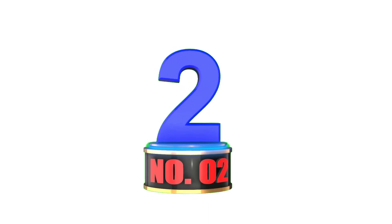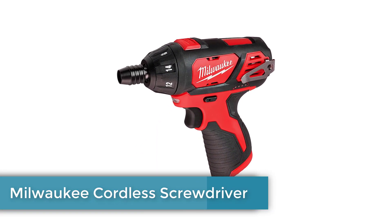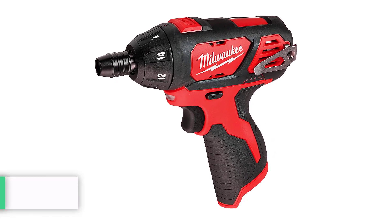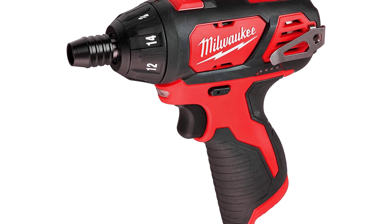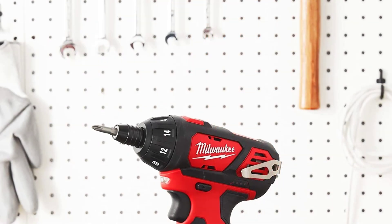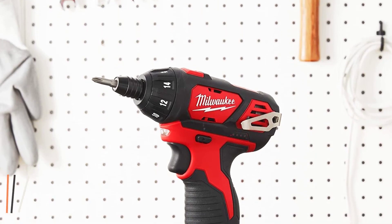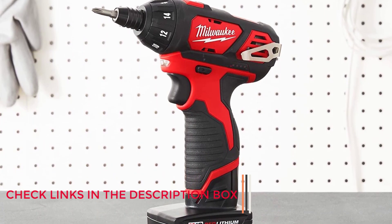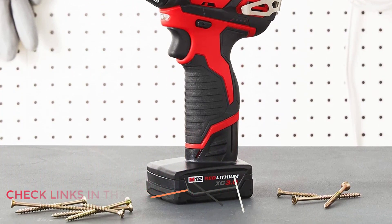Number 2: Milwaukee Cordless Screwdriver. Milwaukee is yet another popular name in the market. Apart from drills, grinders, and hammers, they also have a great heavy-duty cordless screwdriver in their lineup. If you are looking for a heavy-duty screwdriver, then look no more — the Milwaukee 2401-20 M12 is the perfect choice. With a reasonable price tag from a reputed brand, you definitely have to consider this option.